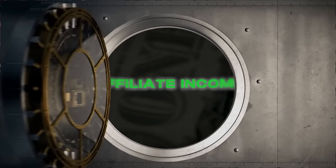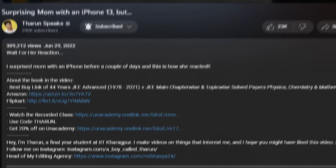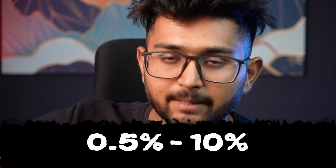Getting into it, there are seven sources. We'll be starting from the least amount of money and going to the highest. First, affiliate income. If you go through my previous videos, I have links to products I use in the description, and whenever someone clicks and buys, I make a commission. This is typically between 0.5 to 10%. I made around 2,400 rupees using Amazon affiliates.